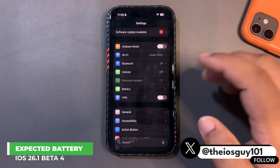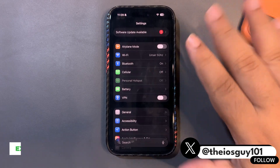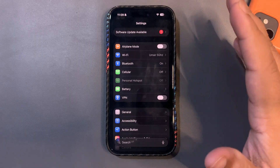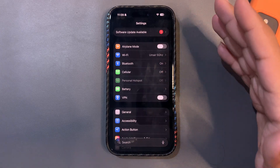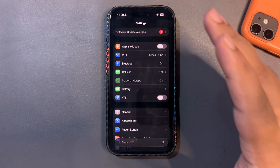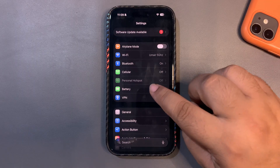In this video I want to talk a bit about battery life. When Beta 1 came out, performance was decent. Beta 2 came out two weeks after Beta 1 and was pretty much the same. Then after one week of Beta 2, we got Beta 3, and Beta 3 was a really, really good update.